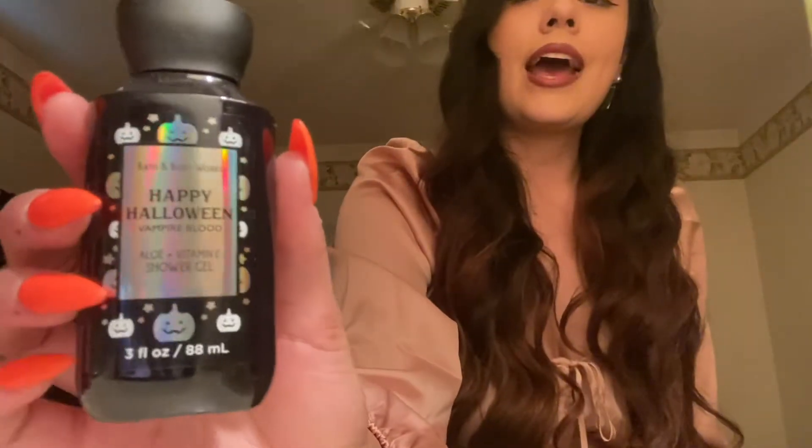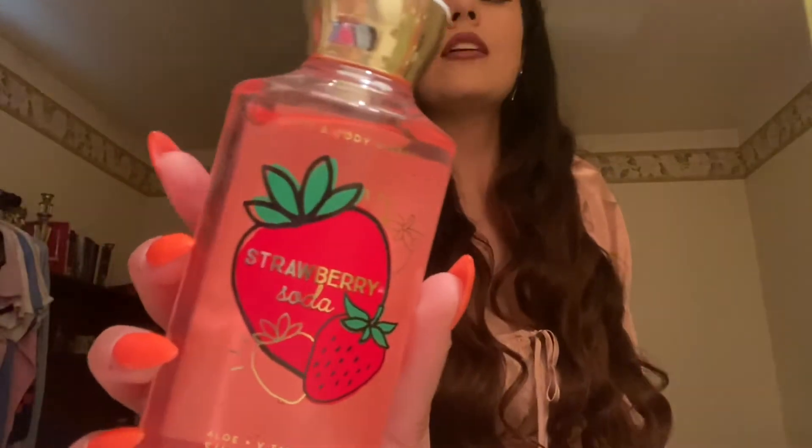I got another Pink Chiffon because your girl needs more, and on top of it I believe they're like 75% off, so hell yeah. Then I got Happy Halloween by Vampire Blood because that scent is my top favorite. Then I got Strawberry Soda — I like this scent. It smells so good and so refreshing.